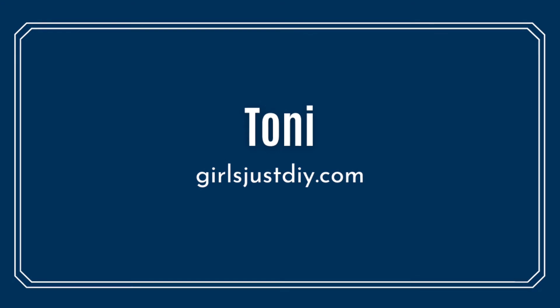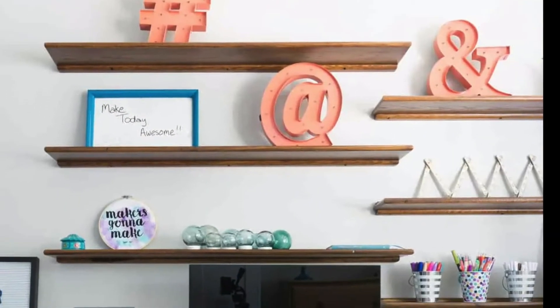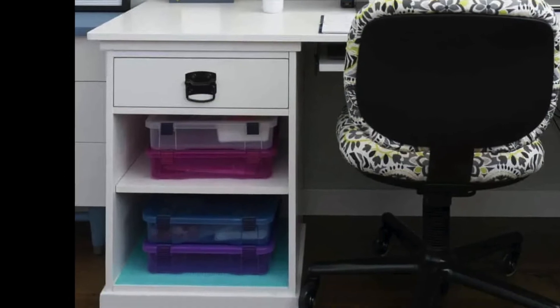Are you looking for an L-shaped homework station? Then you'll want to see Toni's DIY project. She's created a large work surface with lots of storage too. This is a doable project even for the beginner.